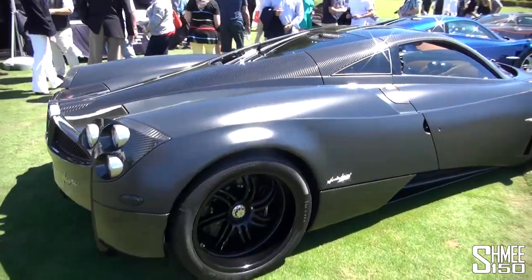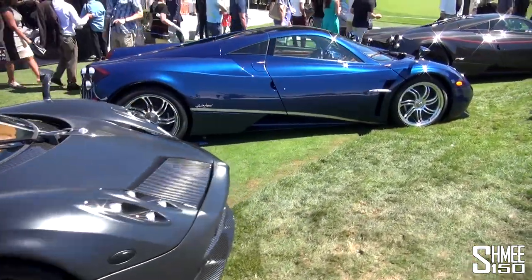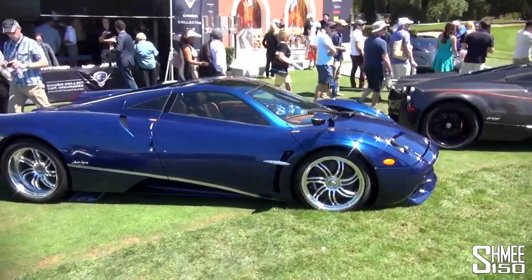It's not every day you get to see four Huayras together — that blue car is absolutely gorgeous.